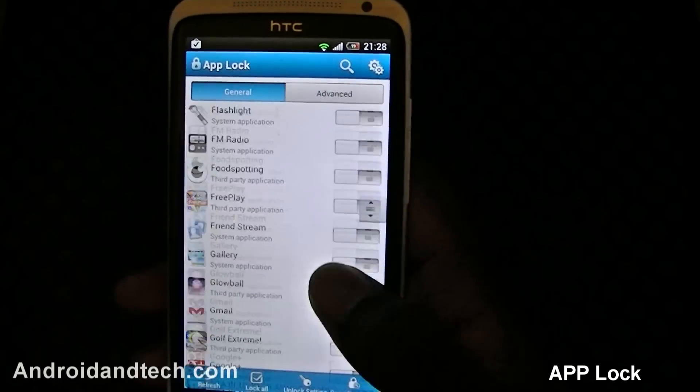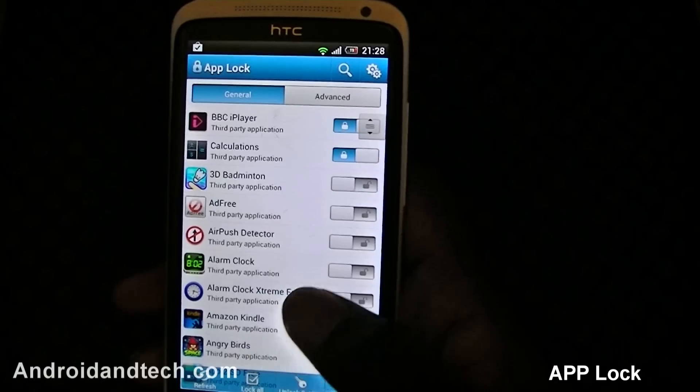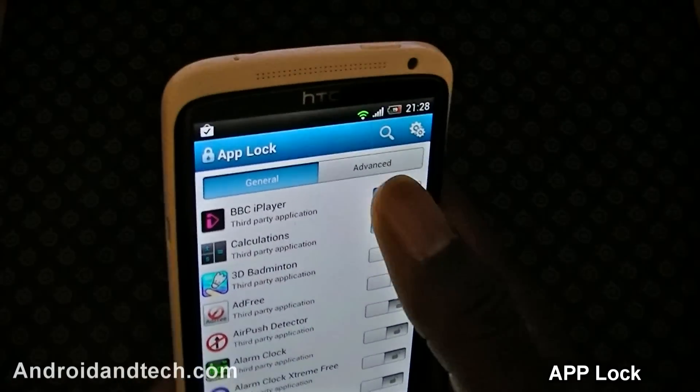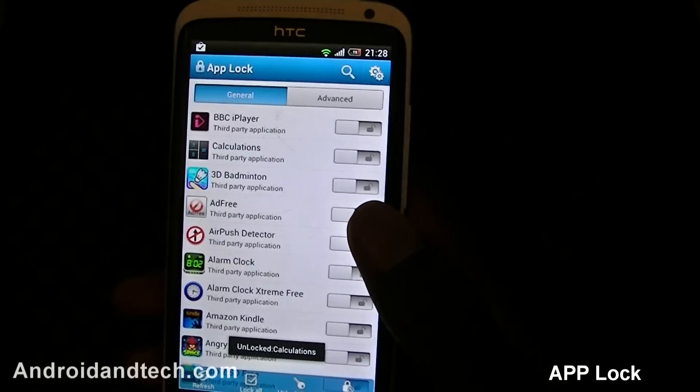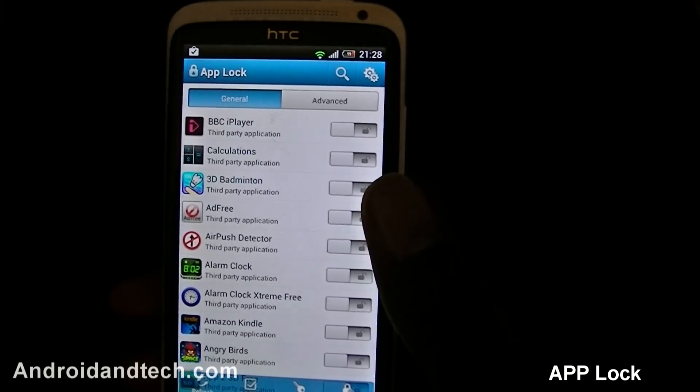You also have the option to lock all your applications at once. This is a great application for enhancing security on your phone and keeping people from nosing around. This application is completely free and you can pick it up from Google Play.